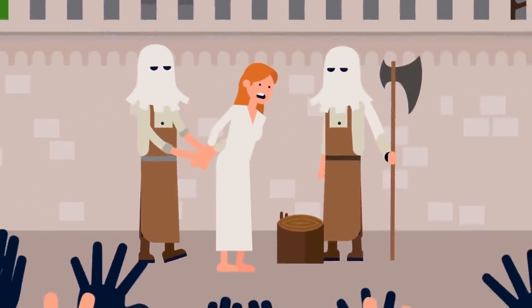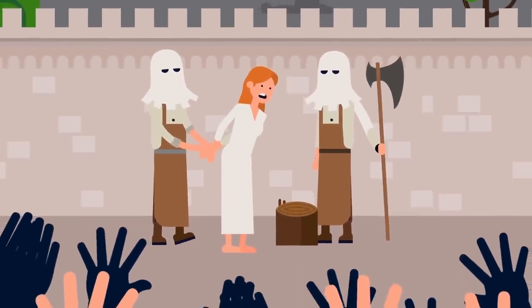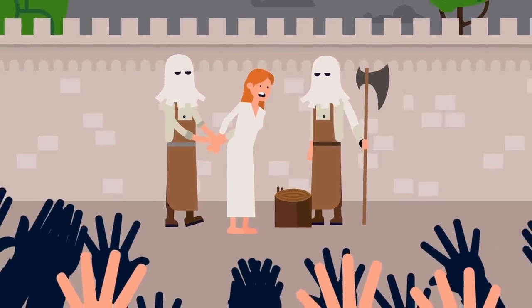If the crime was a big one, the result would sometimes be execution. This was hardly a great result, but at least they didn't have to face the cradle of pain.